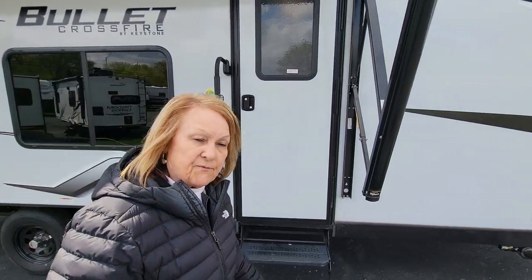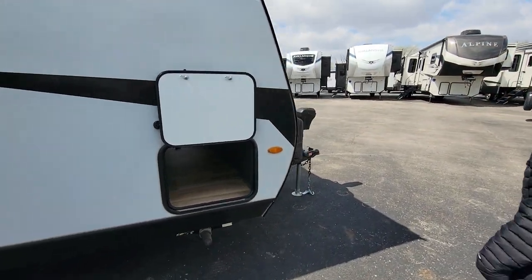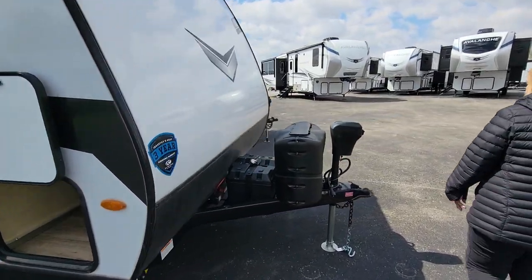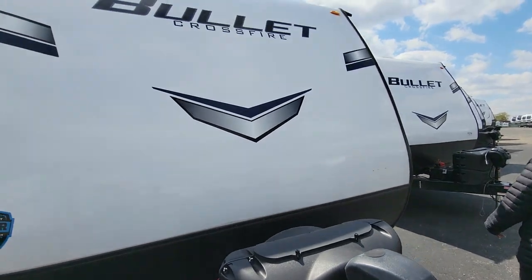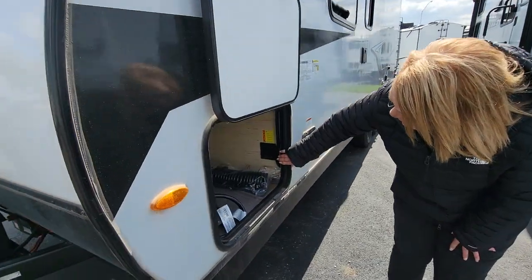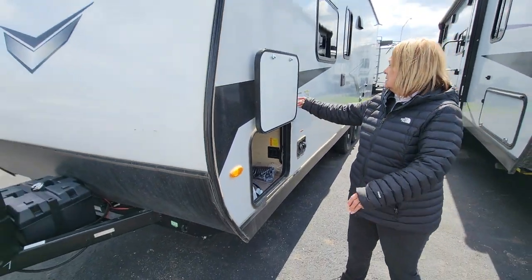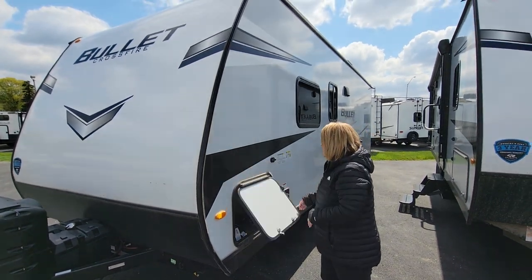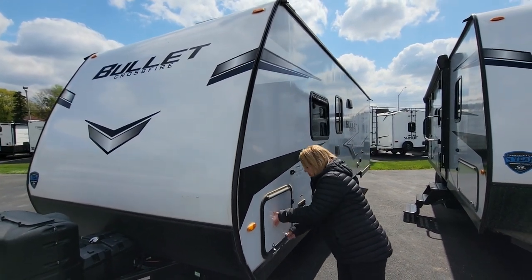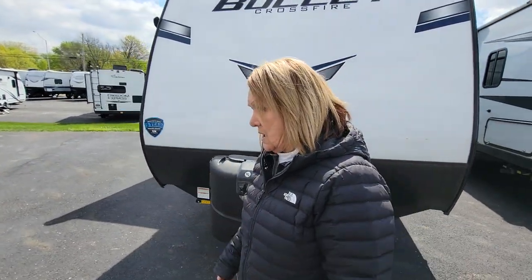Let me show you that real fast. We'll just kind of walk back up front — it's on the other side of the coach, right here in this area on the other side of the pass-through. It's not something that's going to fall down and hit you in the head.